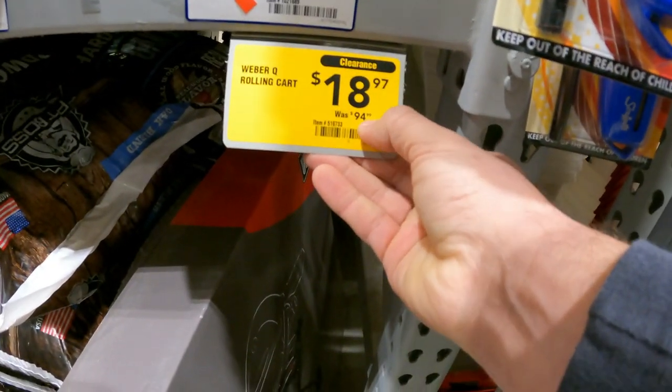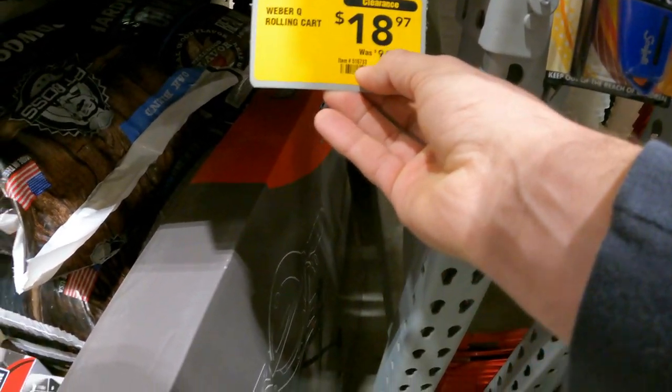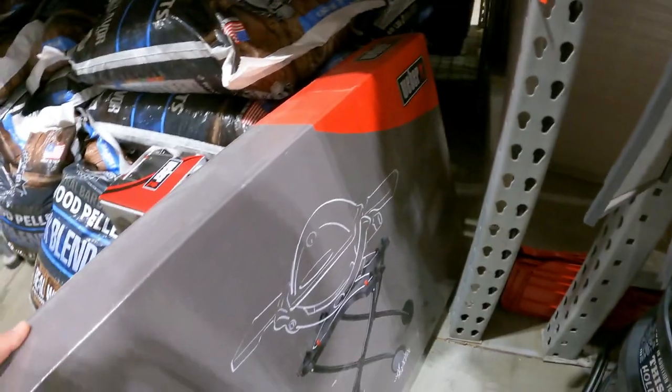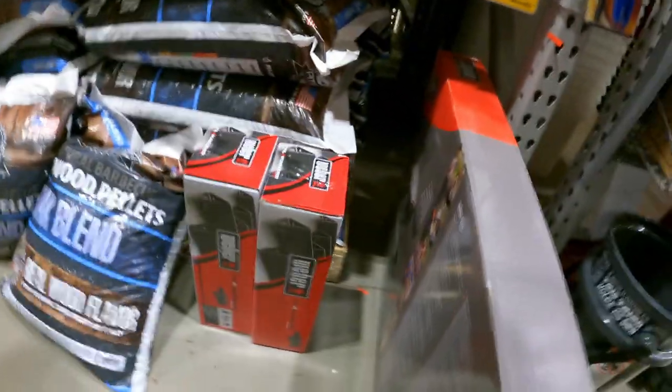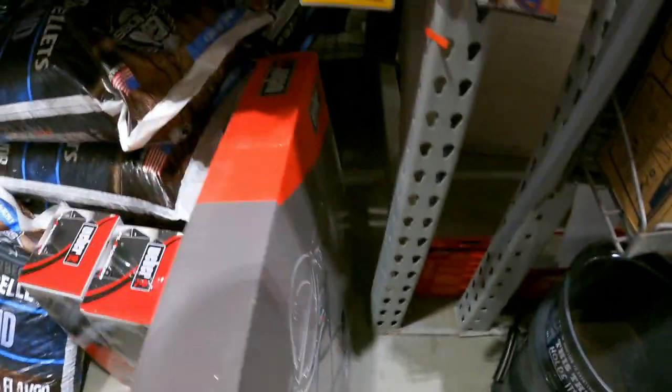The Weber portable cart is down to $18.97 from $94 — item number 516733. At the previous store the box was all messed up, but this box seems to be in fairly good shape and the comps are looking really nice on this one, so we're going to go ahead and pick this one up.